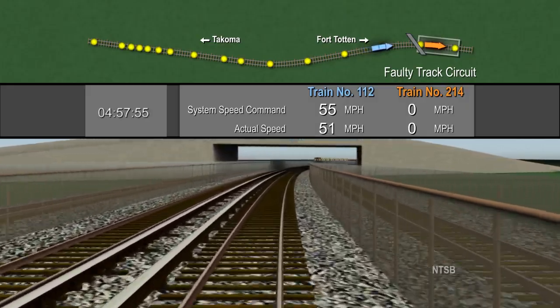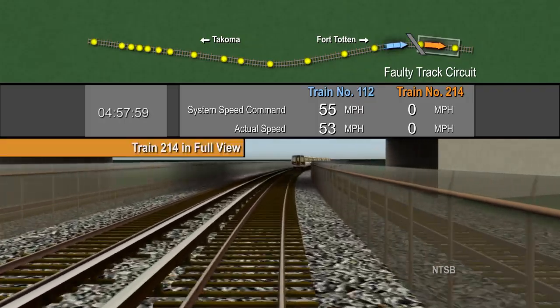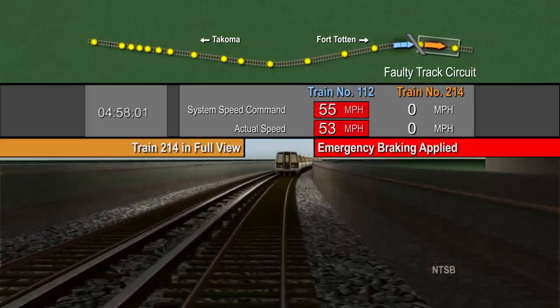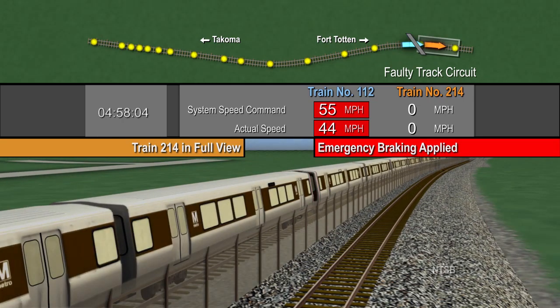According to sight distance testing, at 470 feet apart, the operator of train 112 had a full view of train 214. Approximately 3 seconds after the train 112 operator has a full view of the stopped train, she applies emergency braking. Braking action was normal, but there was only enough time to slow the train a few miles per hour.